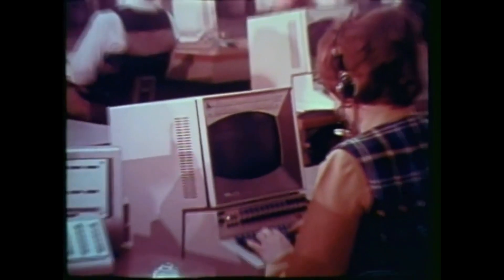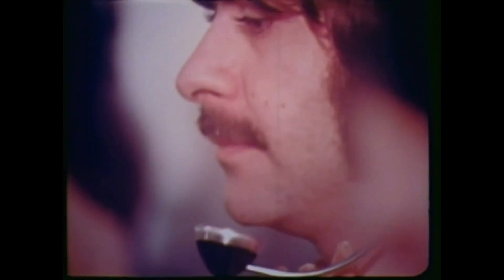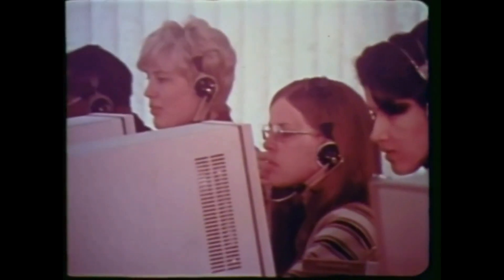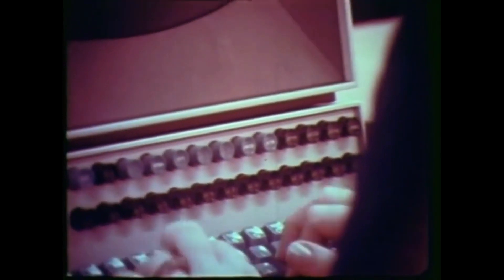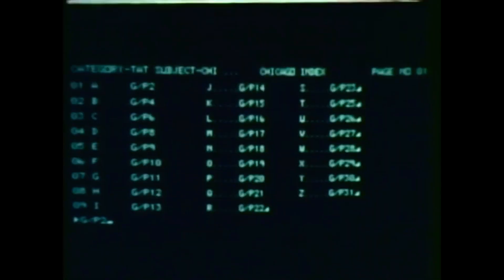This is our Consolidated Reservations Office. You just might have talked to one of these gals or guys before. Because no matter where on our 9,900-mile system you call from, you talk to someone in a reservations office like this. Our Escort computerized reservation system puts flight numbers, times, seat availabilities, and so on right at their fingertips.